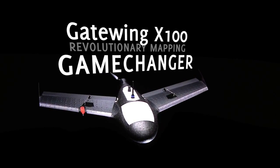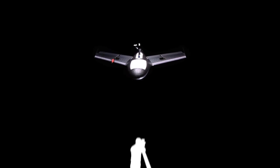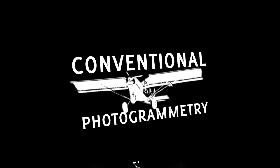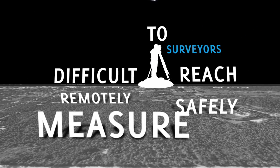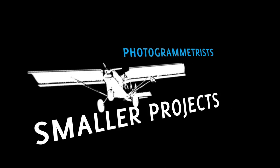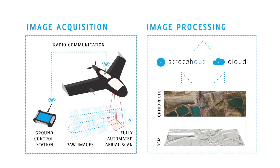The Gateway X100 is a game-changer, revolutionizing the surveying and mapping industry like never before. The gap between traditional terrestrial surveying and conventional photogrammetry has finally been filled. Now surveyors can remotely and safely measure large, difficult-to-reach, or dangerous areas, and for photogrammetrists, smaller projects suddenly become highly cost-effective.